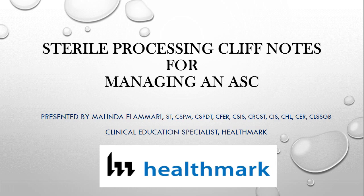Welcome everyone to today's webinar, Sterile Processing Notes for Managing an ASC, sponsored by Healthmark. I'm Erica Carbajal with Becker's Hospital Review.